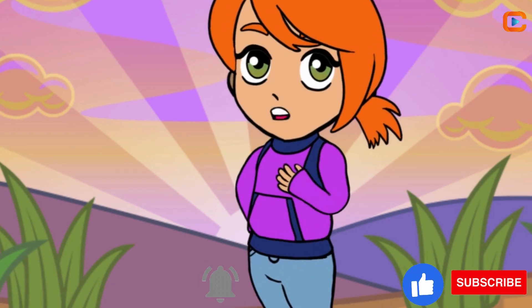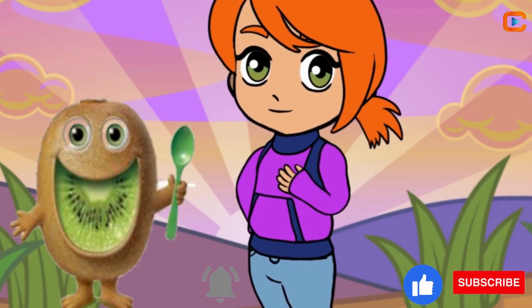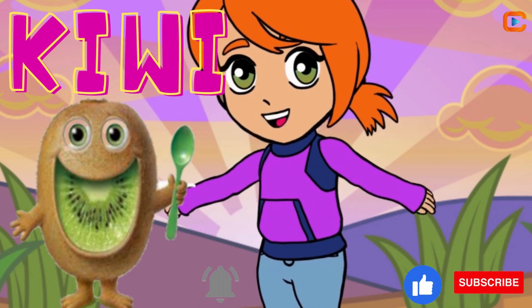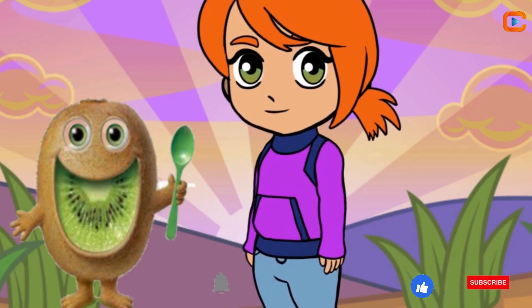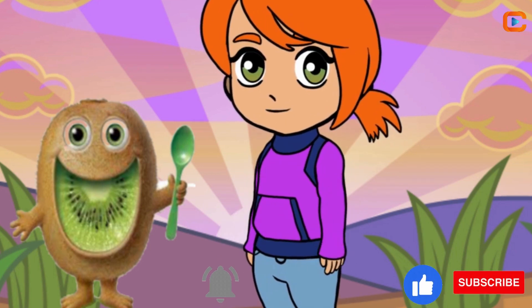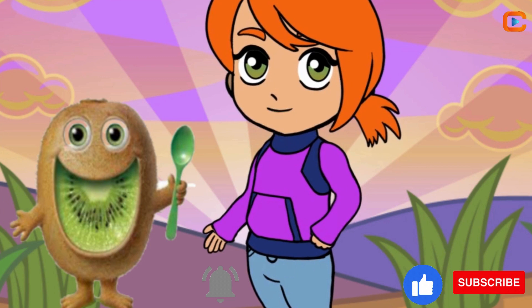Let's hop over to — hey, who's this cute guy? It's the fuzzy kiwi, K-I-W-I. Small, green, and loaded with goodness. It's like a tiny superhero that packs a punch.